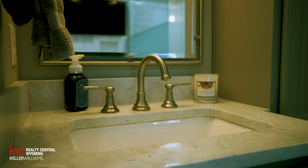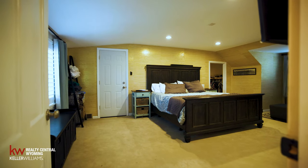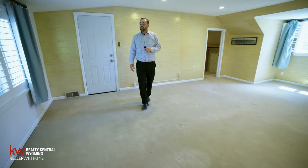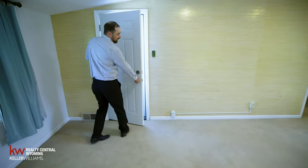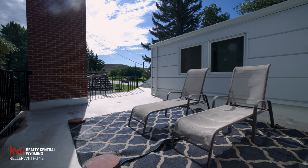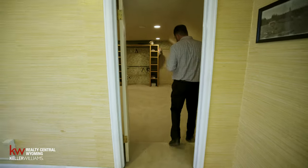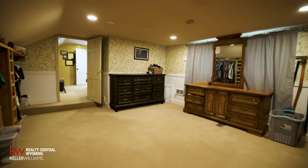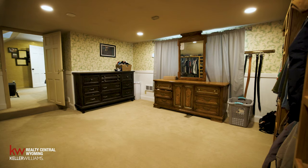Next we'll head into the master bedroom. One of my favorite features is the walkout patio — this is where I would have my coffee in the mornings. Around the corner there's a giant master closet; I actually think this closet might be bigger than my first apartment. Off the back there's some additional storage as well — his and hers.